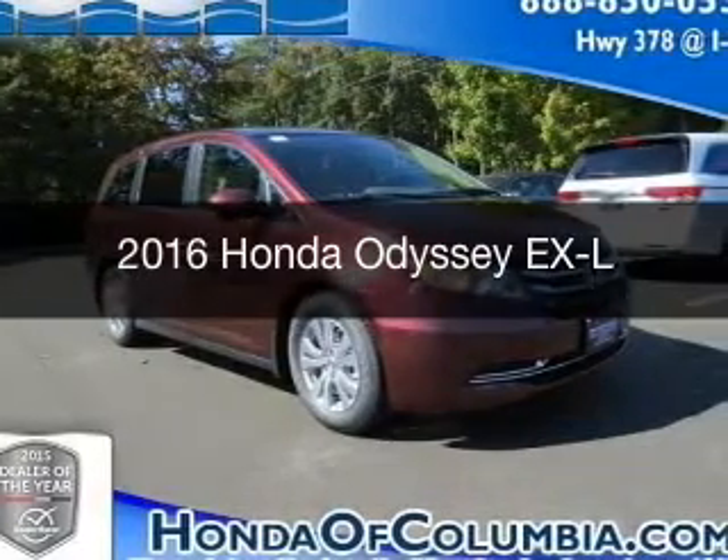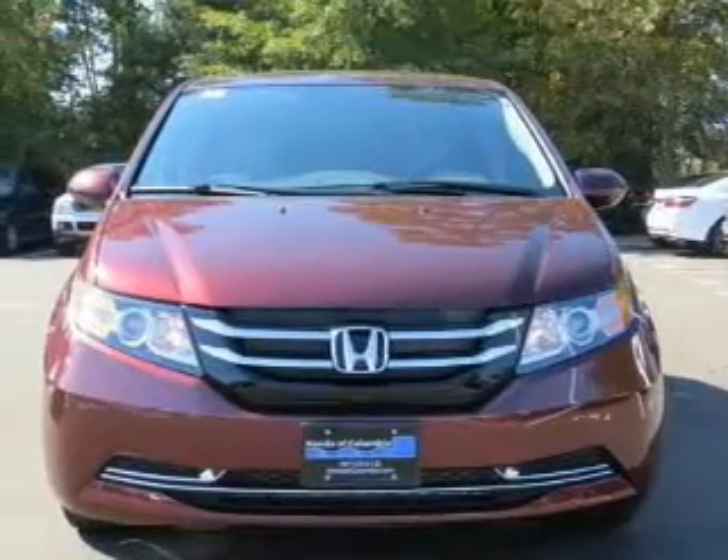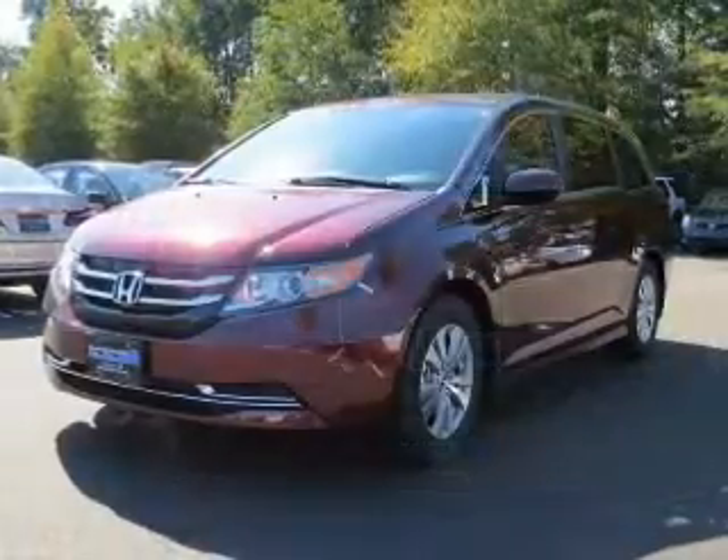This is a new 2016 Honda Odyssey. It's powered by front-wheel drive, a 3.5-liter, six-cylinder engine, and a six-speed automatic transmission.